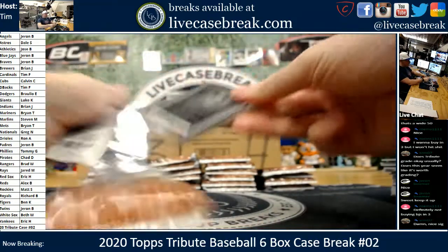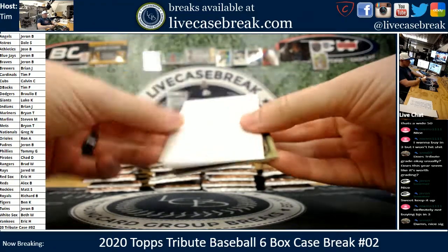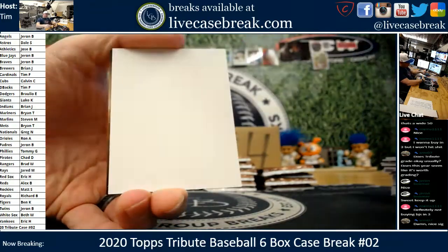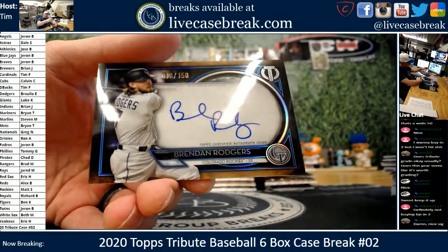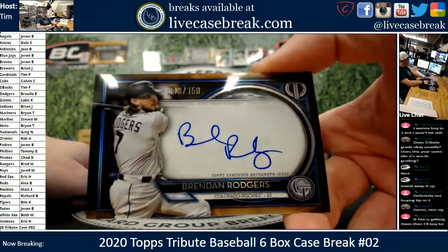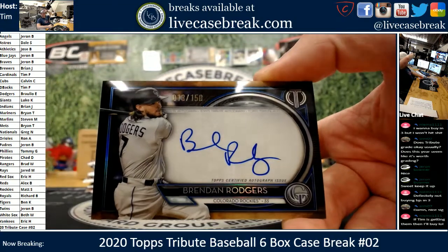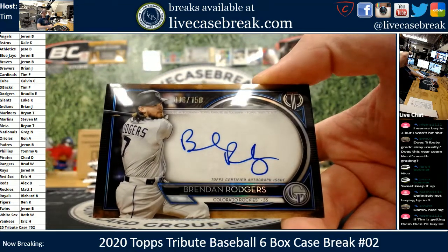We're on box three of case two for anybody just joining us — got cases three and four up next. Verlander. Cody. Sideways. Brendan Rodgers — first one of those we've seen, 13 out of 150 on the Rodgers. What'll happen is the Jays will go down a little further and then somebody's gonna take them — that's how it goes.